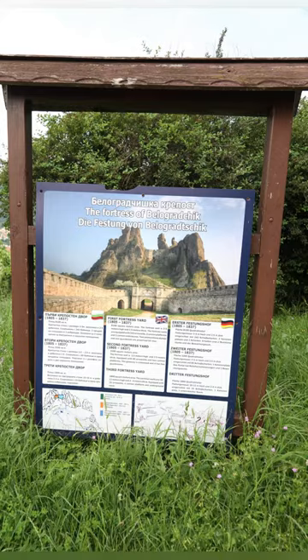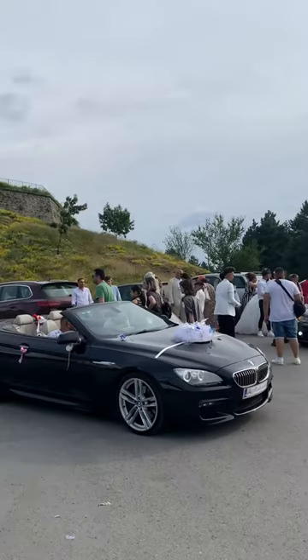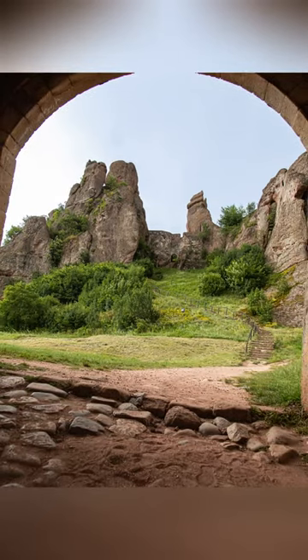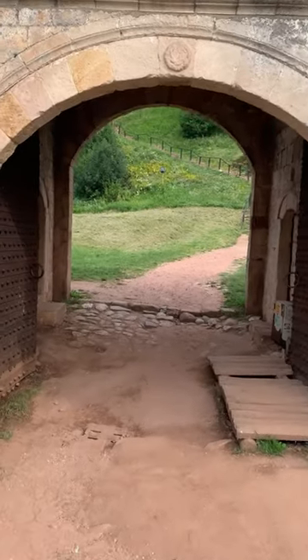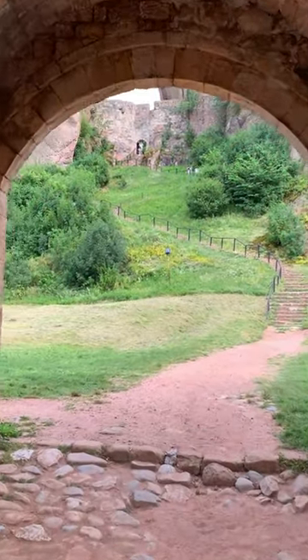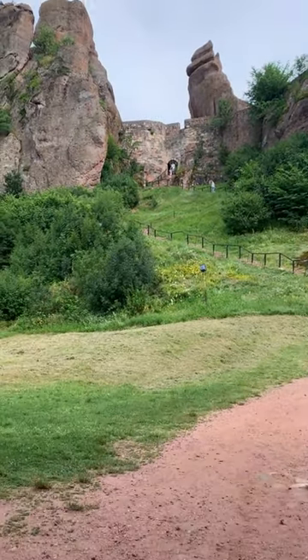Belagradchik Fortress is one of the most popular tourist attractions in Bulgaria. When you enter from the gate, a magnificent view is over there.